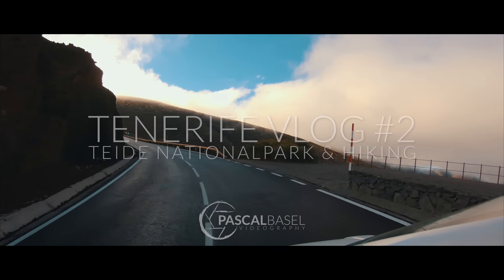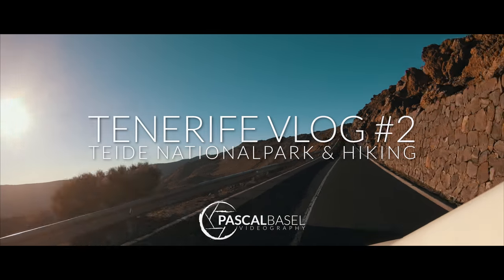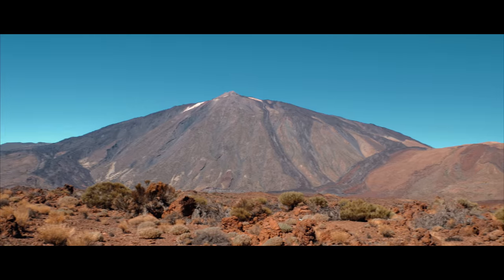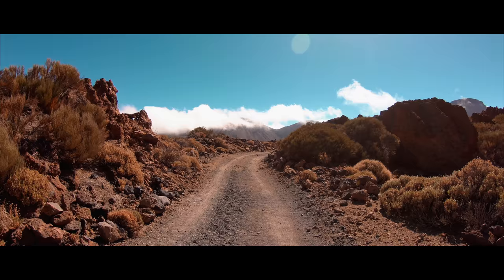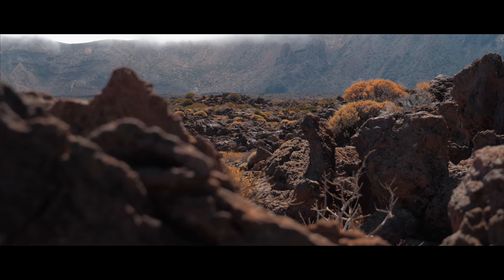If you're on Tenerife, you definitely want to check out the Teide National Park. It's easy to get there by car or by bus, and its main attraction is Mount Teide, which is the 3rd biggest island volcano on Earth. The surrounding area of the volcano is also great, with some trails offering fantastic views. On my first visit to the National Park, I decided to do that.